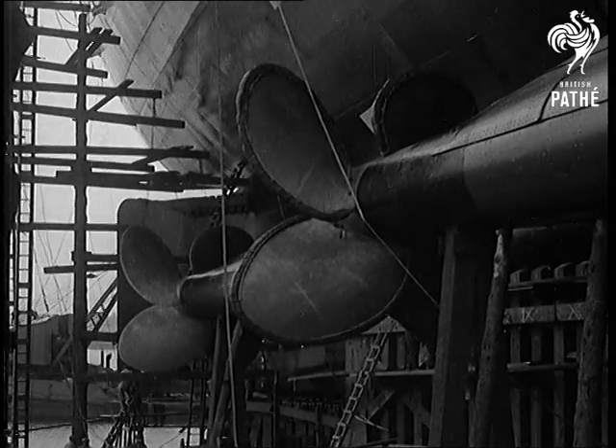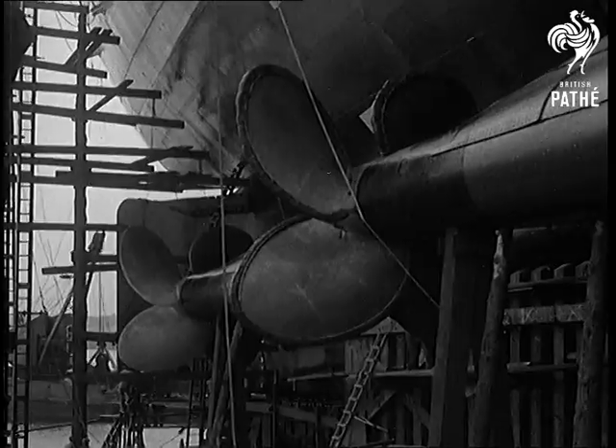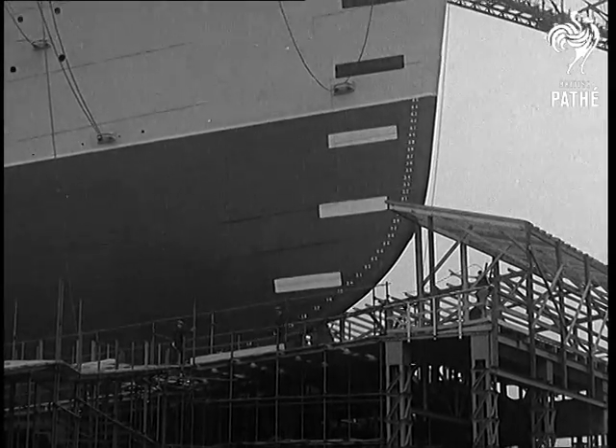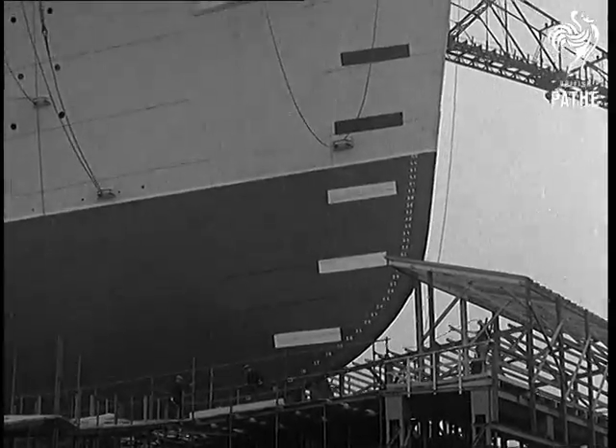Her four main turbines of 200,000 horsepower will revolve four 35-tonne bronze propellers. From keel to superstructure, she measures 135 feet.